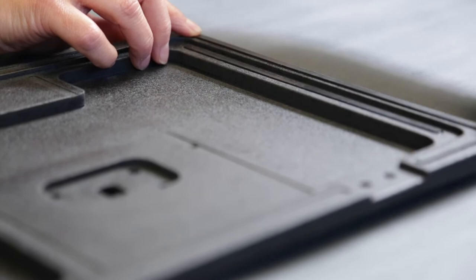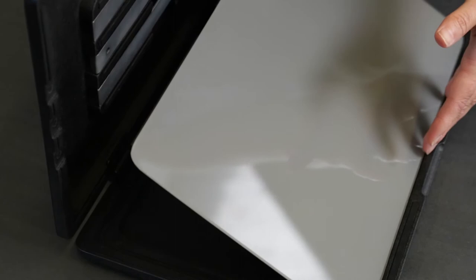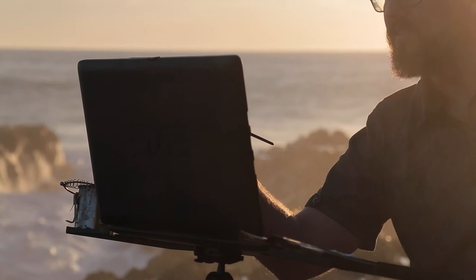Each and every paint book is handmade in the United States by our team of expert craftsmen. The result is the most versatile and portable easel ever made. We call it the paint book.